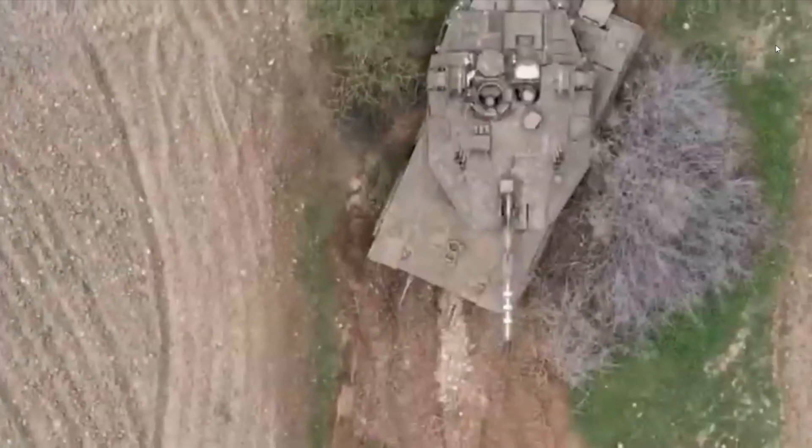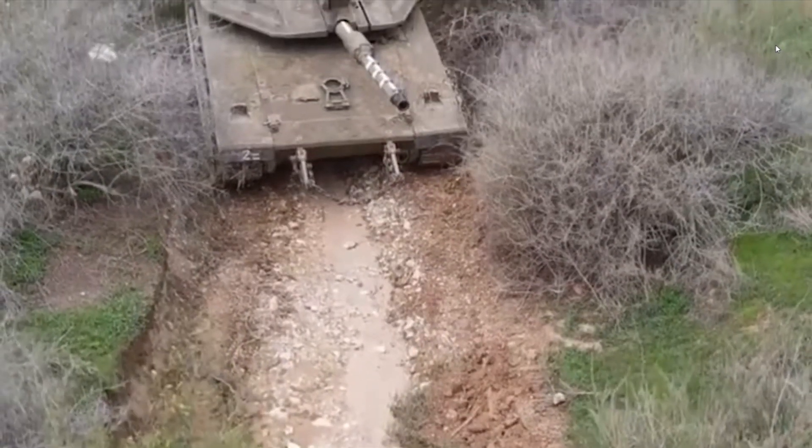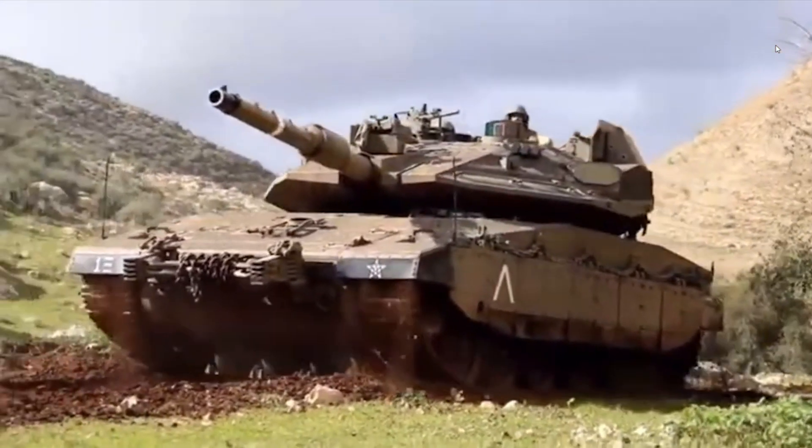So why, in spite of these clear disadvantages, did the Israelis decide in favor of a front engine? In order to answer, we must consider the threats to modern tanks.